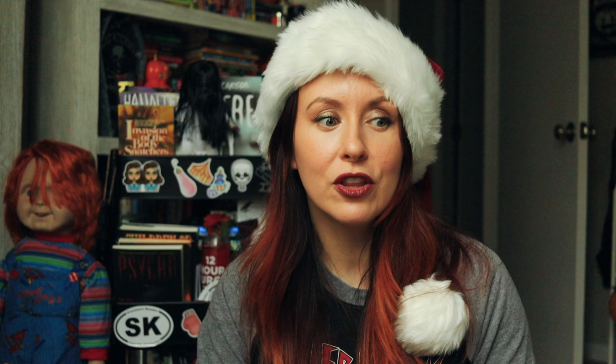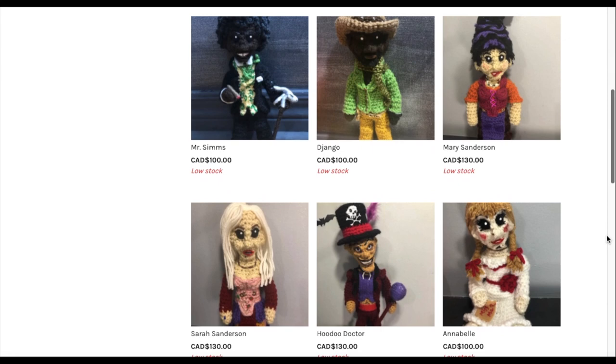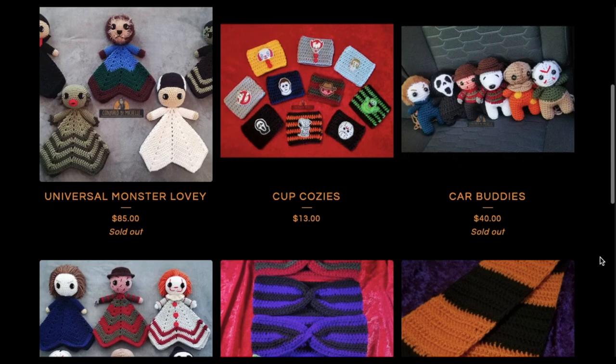Next up is Tales from the Stitch. This shop creates handmade, poseable, little horror themed hoodoo dolls. Their shop has everything from Annabelle to Freddy Krueger to Jennifer's Body, and there's just so much work that goes into these dolls and they are so adorable. Next up is Conjured by Michelle, which also focuses on crocheted dolls. This is a small female-owned shop that crafts crochet horror dolls, headbands, scarves, cup cozies, and so much more. The designs are super cute — this Freddy Krueger headband is so perfect and well crafted. The quality is great and I highly recommend them.